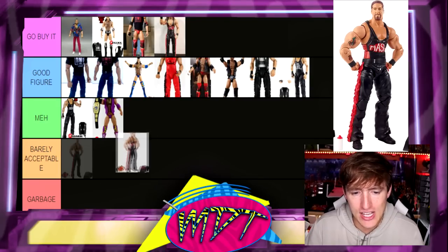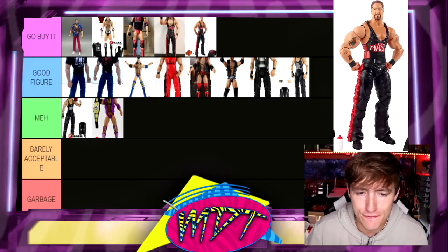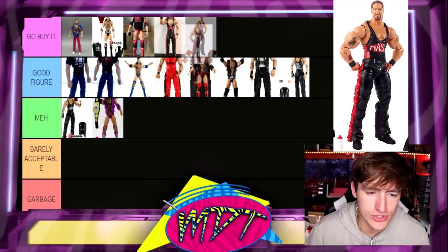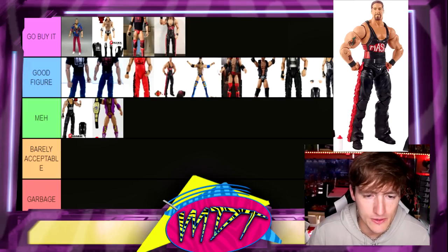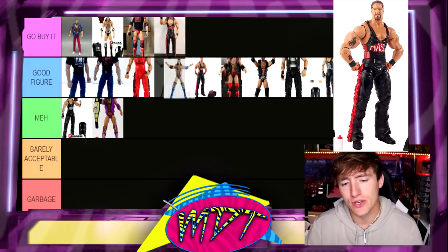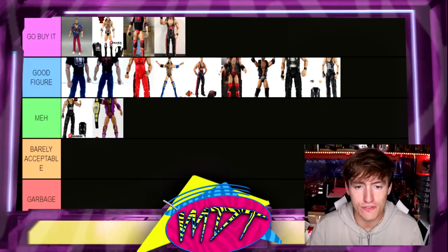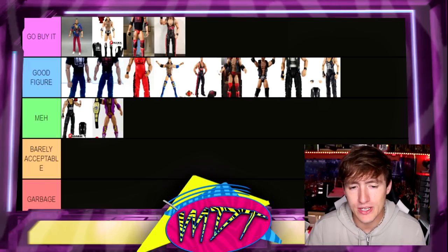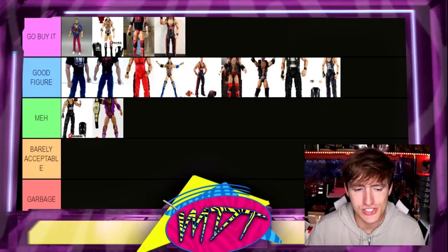Next up is the Ringside Exclusive Kevin Nash, and I like this one a lot too. These two Ringside Exclusives are very, very similar so I'm putting them right next to each other. It comes with great accessories and does have the best head sculpt, though it says 'Nash' instead of 'NWO' on it — still a great figure. Another figure I never got; it just didn't fit into the budget at the time. That's just one of those things that happens.